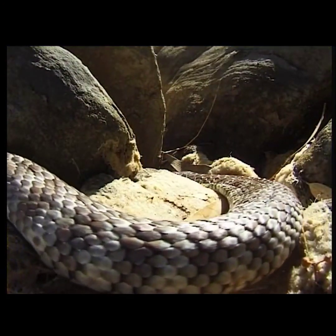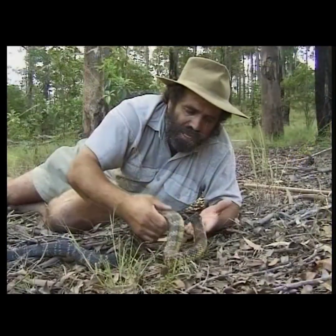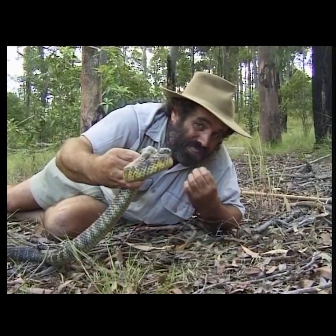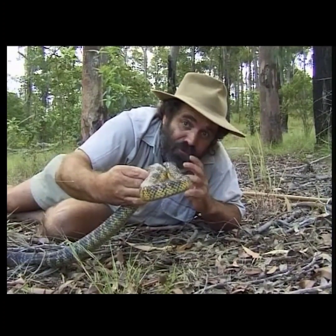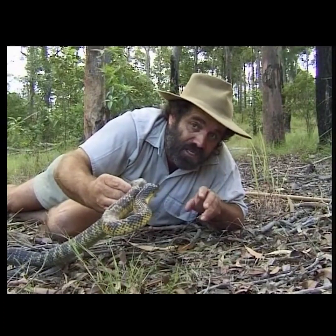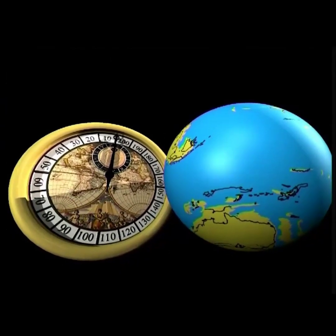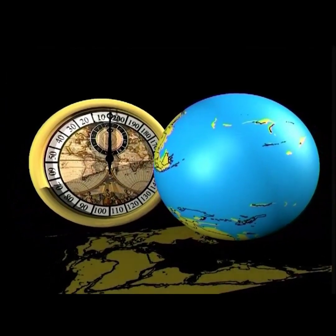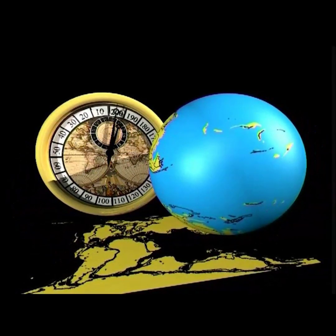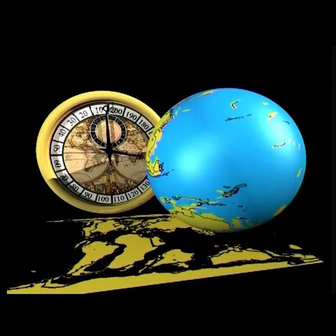Australia is the land of the poisonous snake. Interestingly, they have all probably evolved from a single species that drifted here from Asia some 15 million years ago. The tough conditions here created tough snakes — we have more species of venomous snake than anywhere else. When Australia finally drifted up from Gondwanaland around 50 million years ago, it was the beginning of a unique and lonely voyage. For perhaps 20 million years it remained isolated and free from intrusion.